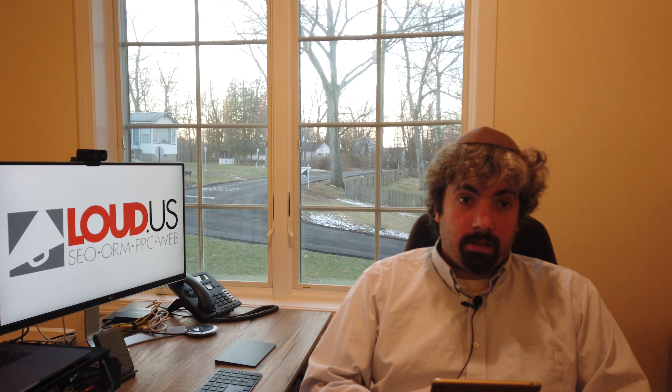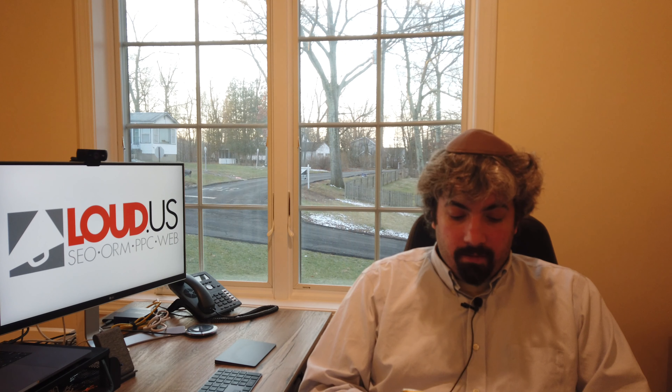Google Maps is calling out Square ad pins. Google launched Square pins in June — new pins in Google Maps that are ad-based. And now if you look at them, sometimes Google will pop up a message saying these Square pins are ads, which is nice to see Google actually conveying that information.